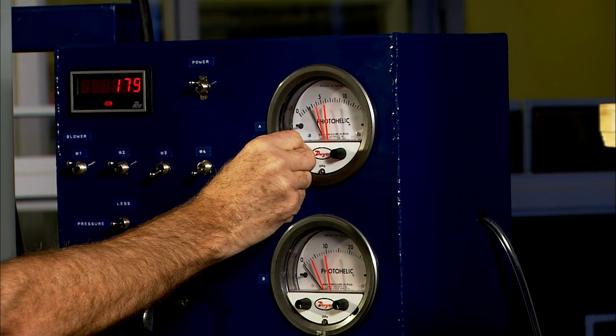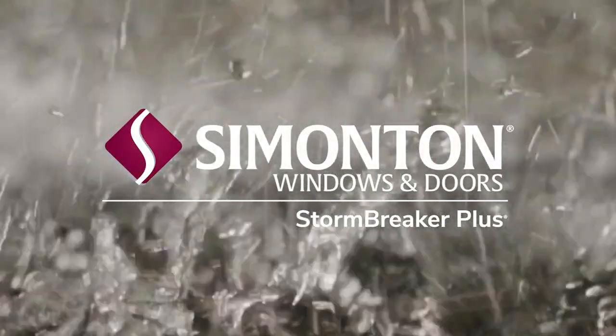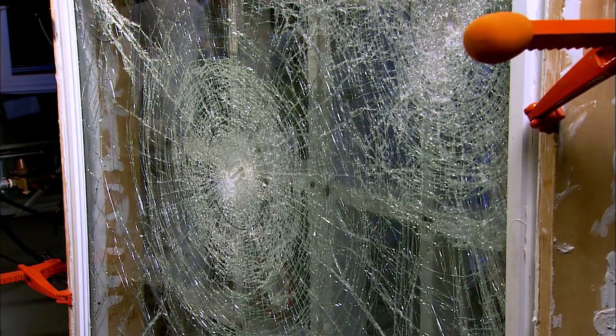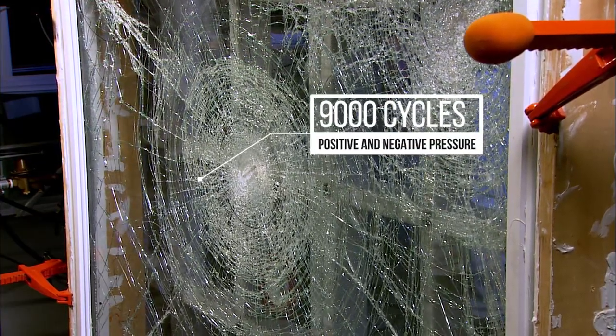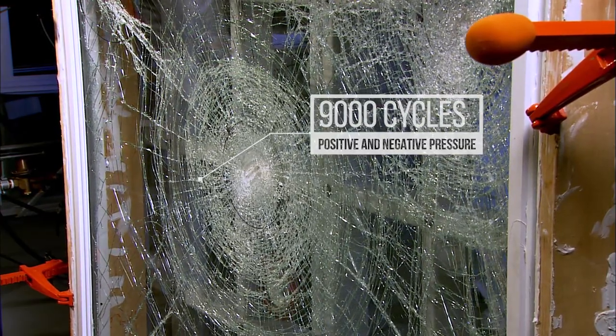We simulate the extreme pressure of driving rain with direct application of 5 gallons of water per hour to the window. Simonton Stormbreaker Plus can stand up to the most demanding conditions without leaking. Our windows can take the pressure in high winds even after the laminated glass has been struck with debris. We test to 9,000 cycles of simulated high winds, alternating negative and positive pressure every 5 seconds.